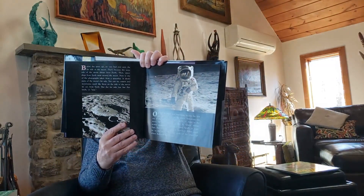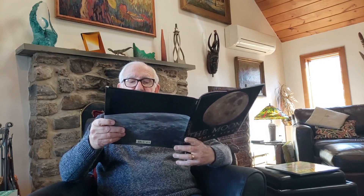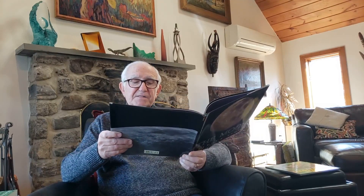On July 20th, 1969 — about 50 years ago — Neil Armstrong became the first person to set foot on the moon. Here's his picture. Armstrong was one of the astronauts on the Apollo 11 flight to the moon.